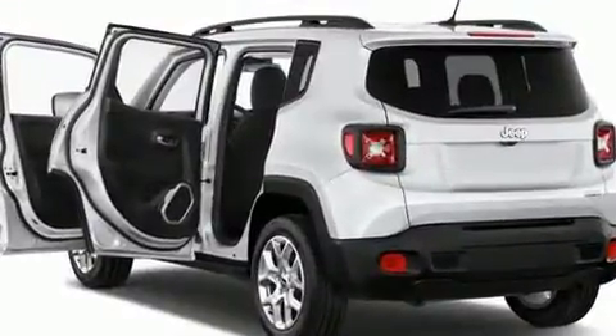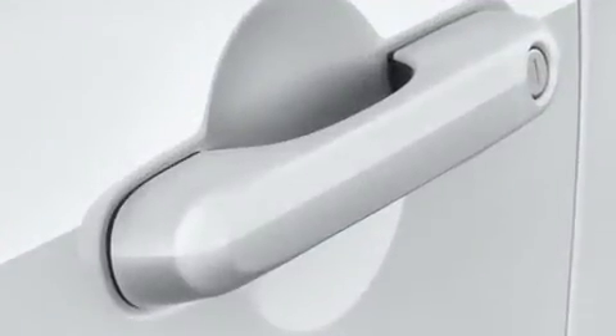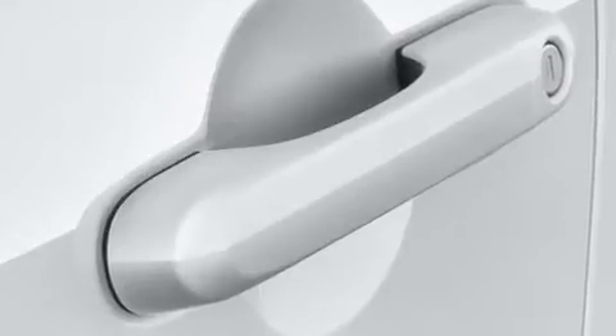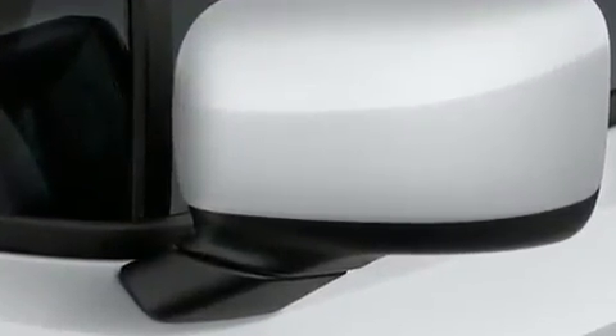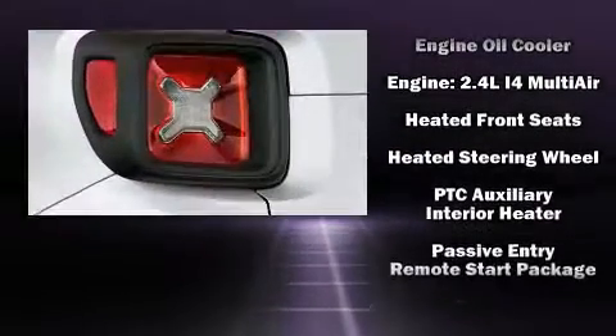Jeep also prioritized safety and security with features such as dual front impact airbags with occupant-sensing airbag, head curtain airbags, traction control, brake assist, anti-whiplash front head restraints, ignition disabling, and four-wheel disc brakes with ABS.